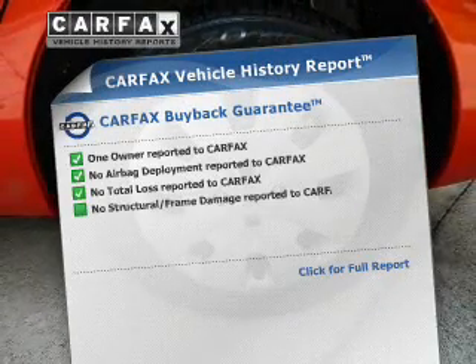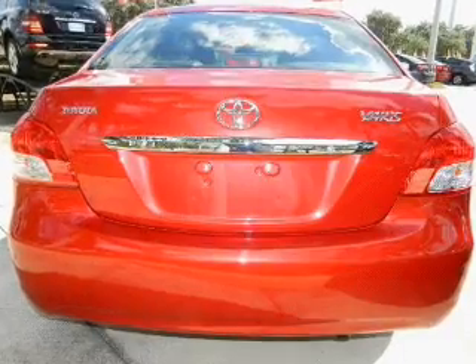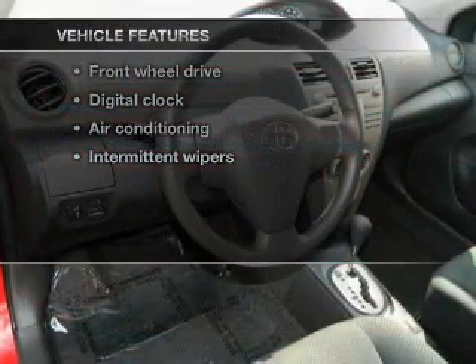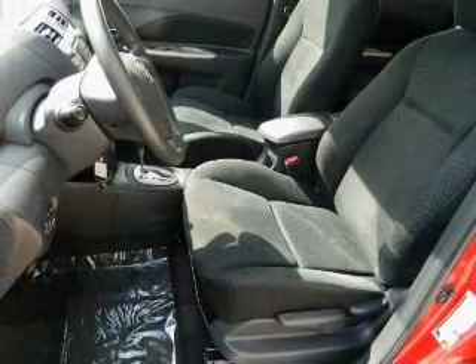Know the history on this ride and greatly reduce your buying risk with the included Carfax Vehicle History Report. Plus enjoy these notable features that are included in this vehicle: power door locks, power windows, power steering, and air conditioning.